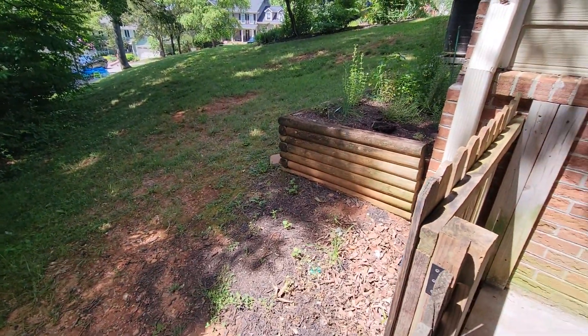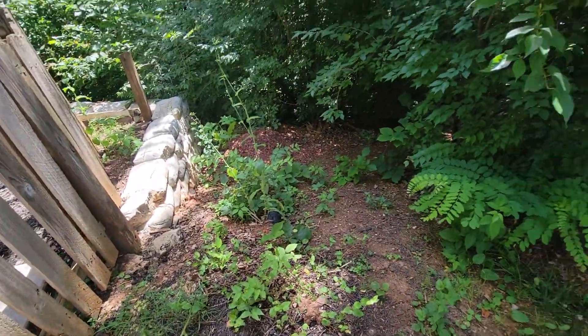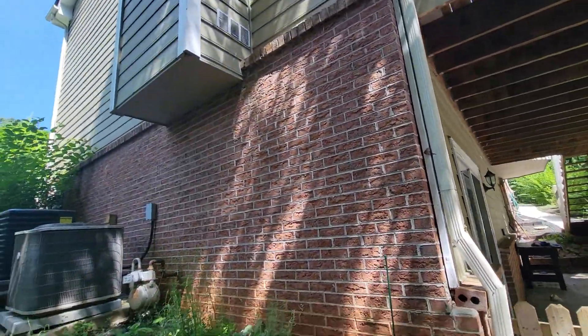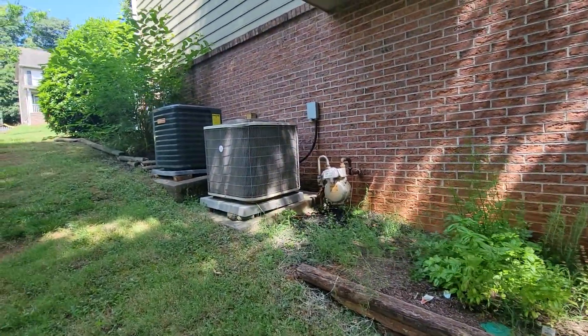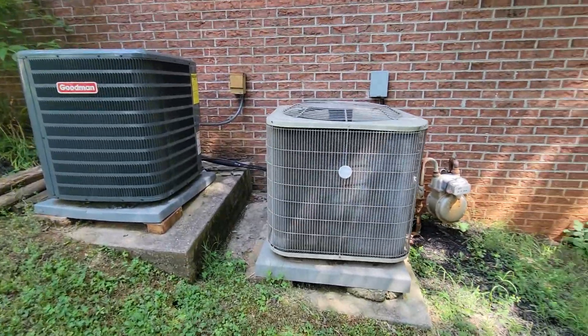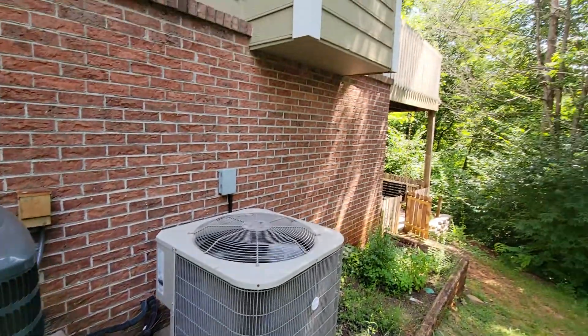We've got a drain pipe here for the gutters. Two AC units — Goodman and Payne. The Goodman looks much newer.